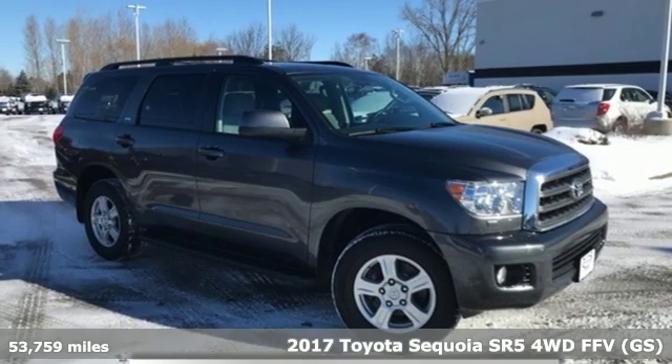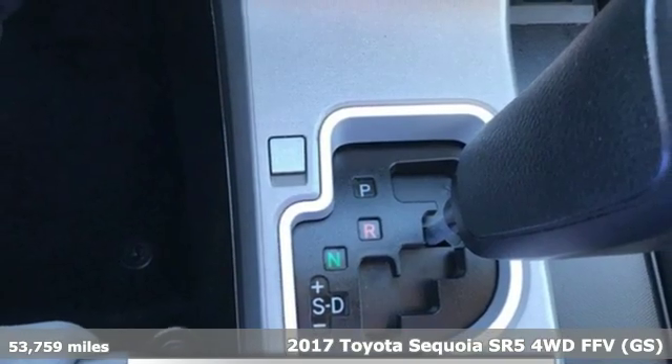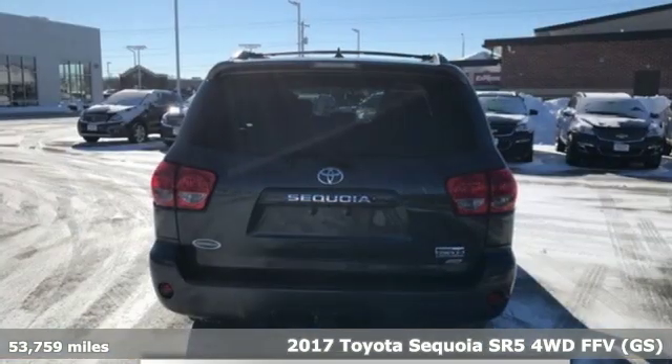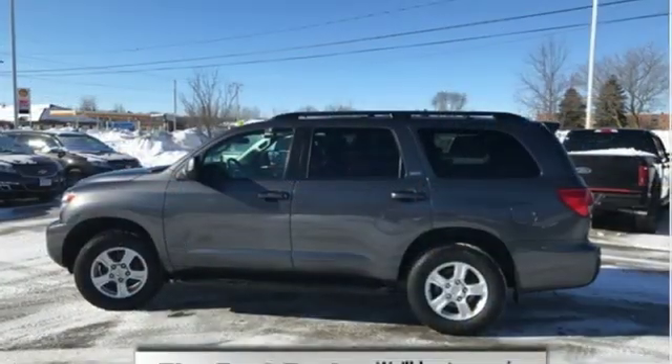It's a 2017 Toyota Sequoia. Extremely comfortable with amazing towing capacity, it's ready for the long drive and the long haul. Plus, it offers an exciting list of features.